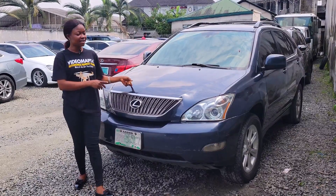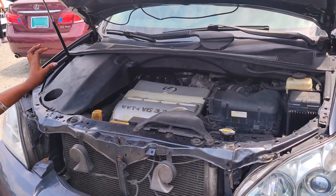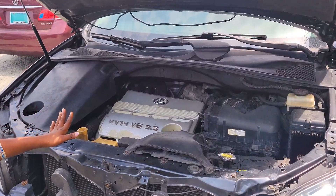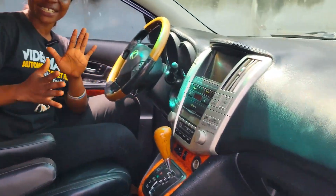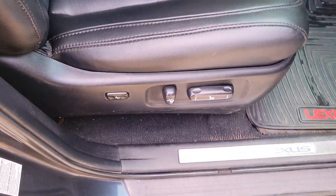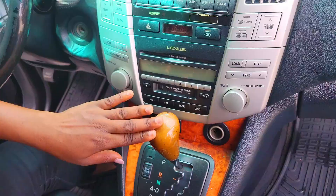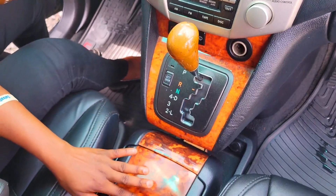This is a Nigerian used Lexus RX330 2006 model, VVTI V6 3.3 engine capacity. Take a look at the beautiful interior: the seat is made of black leather material, the dashboard is very neat and in perfect condition, reverse camera, automatic transmission, cup holders, pigeonhole, and it's an open roof.